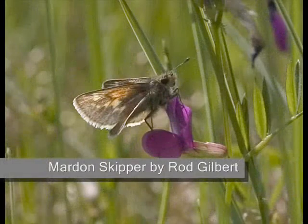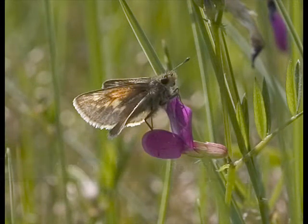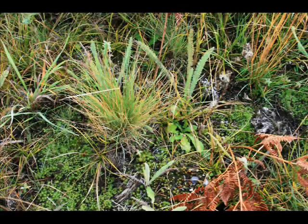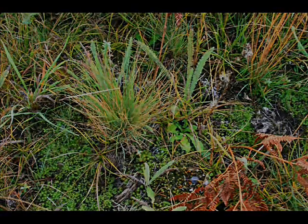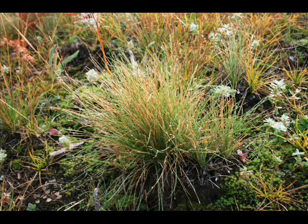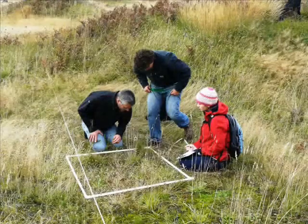Recently, there was a study done on the Mardon Skipper and what habitat preferences it has. One of the factors they found was that they prefer small bunches of the native Romer Fescue bunchgrass, which is one of the main grasses on the prairie out here. Rather than large bunches, they use small bunches. What they do is lay their eggs on the fescue, and the larvae hatch out and feed on the fescue — it's about the only plant they'll use to feed on.